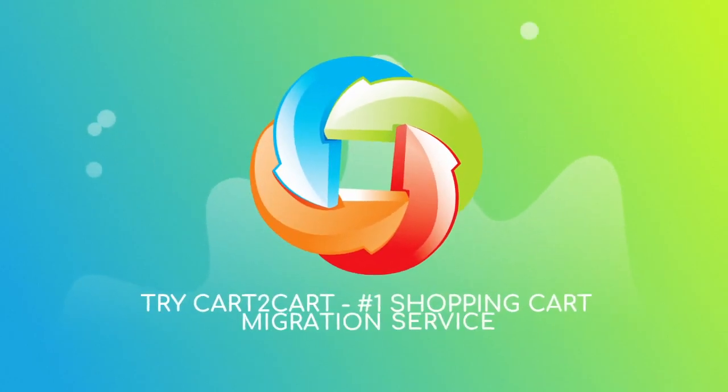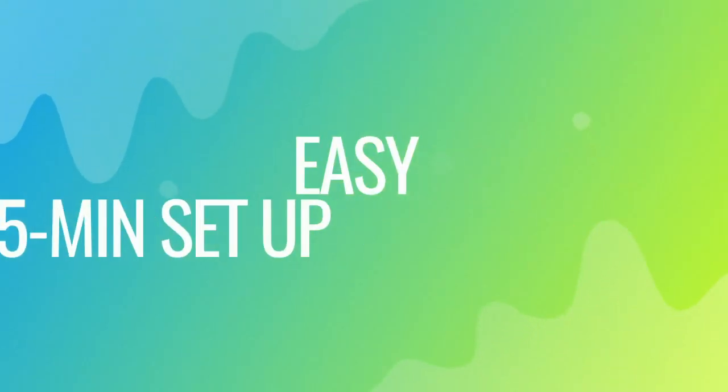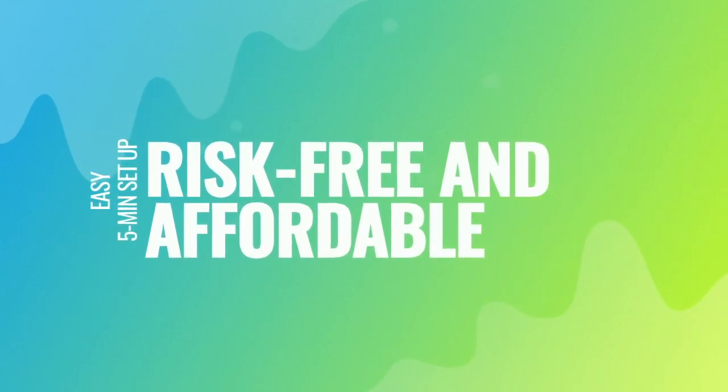Try Cart2Cart, the number one shopping cart migration service. With Cart2Cart, the migration is easy, even for non-techies — it takes about five minutes to set up. There's absolutely no risk for your data or your store.